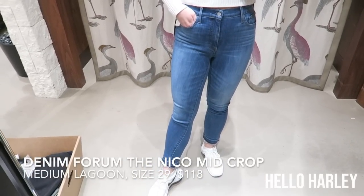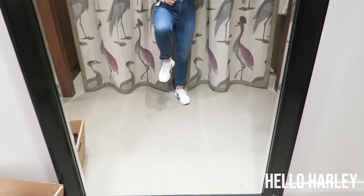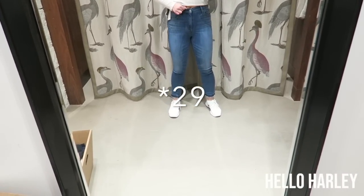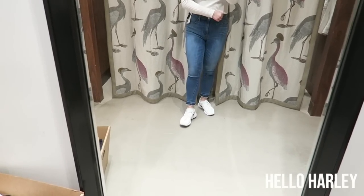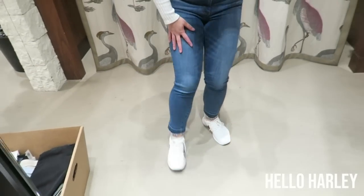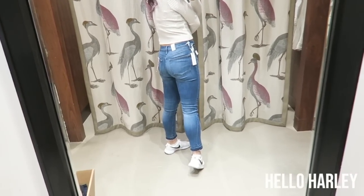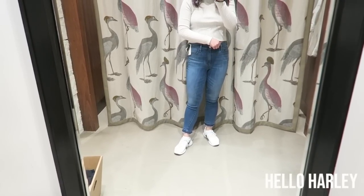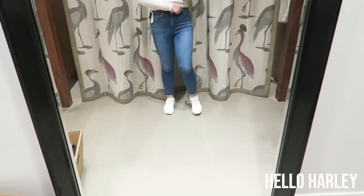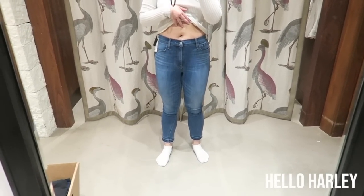These are the Niko — it is a mid-rise crop skinny. If you are short, these look so good, and the denim is so stretchy. I'm wearing a 28 and they seem kind of big, so I think I could even size down to a 27. I love this raw hem detail, it is so cute. They feature a zipper closure with a button on top, but they are mid-rise so they go under the belly.